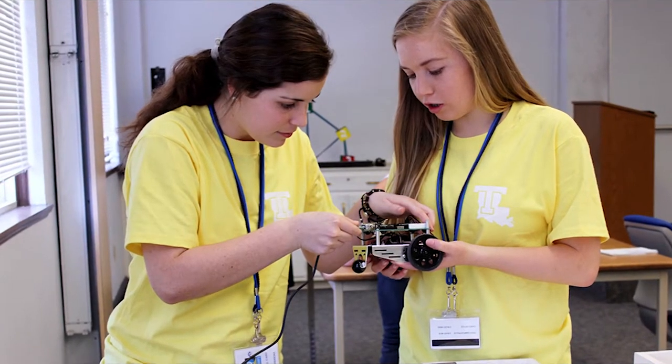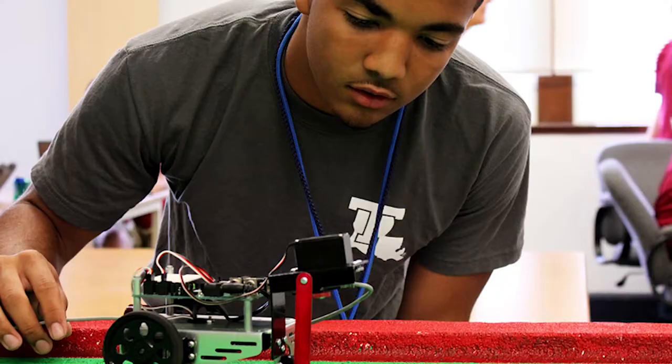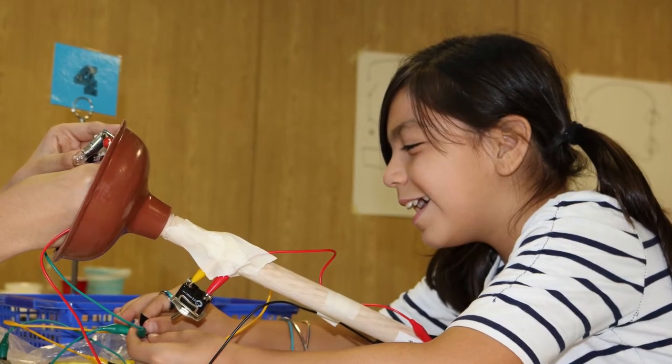I would absolutely recommend the STEM EDA curriculum to other teachers. Anytime you can see your students on fire, excited for learning, arriving to school 30 minutes early just so they can work on their projects, you know that something exciting is happening.